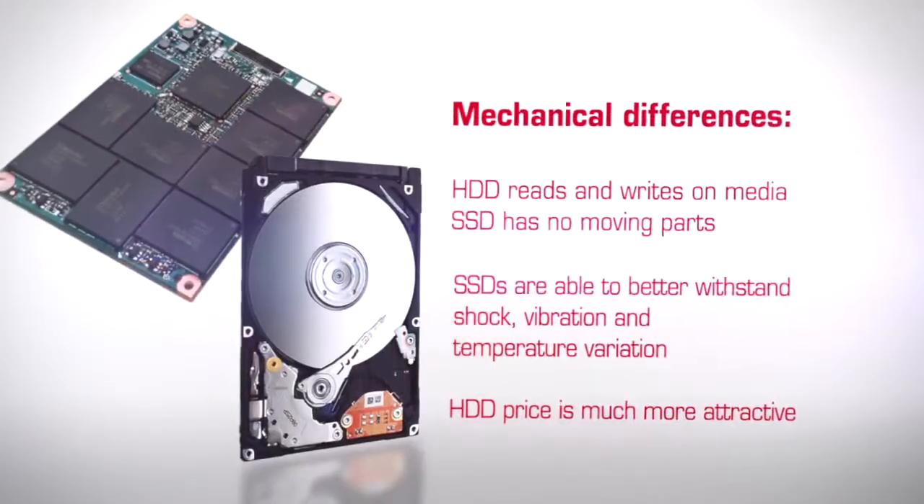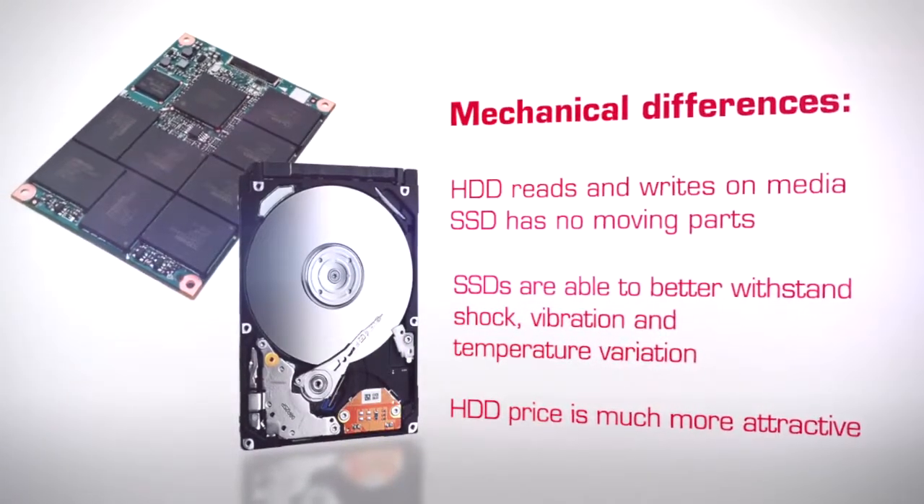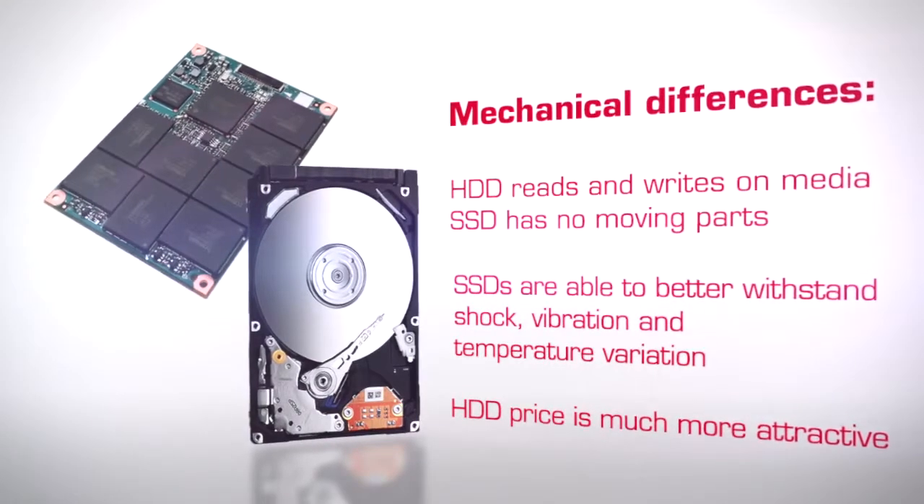Today's SSDs offer some compelling advantages over HDDs in that they are suited to some diverse applications. However, we are still seeing developments in technology to combat the saturation of bit aerial density. HDDs continue to offer price and performance characteristics that make them favourable for many other applications. Therefore, the major mechanical differences are that HDDs read and write on media whereas the SSD has no moving parts. SSDs are better able to withstand shock, vibration and temperature variation, but HDD's price per gigabyte is much more attractive.